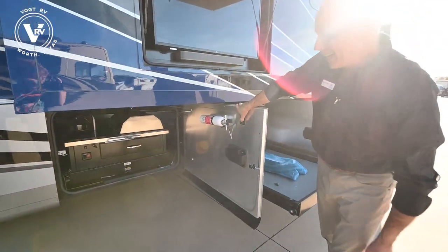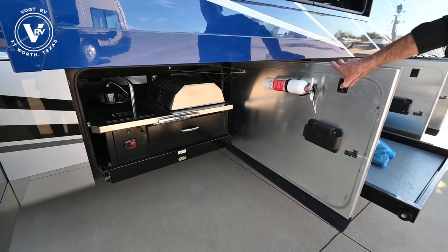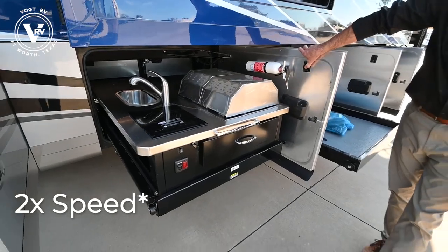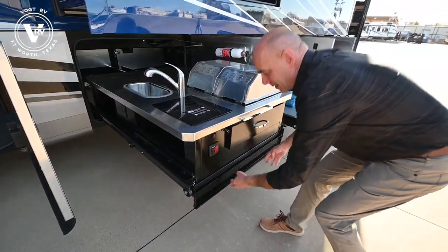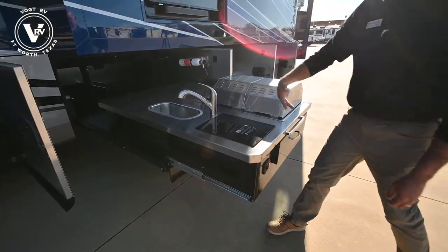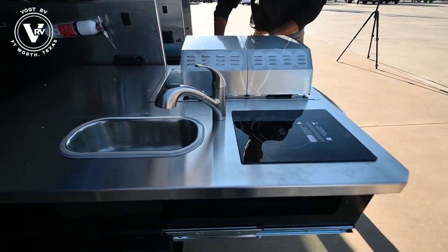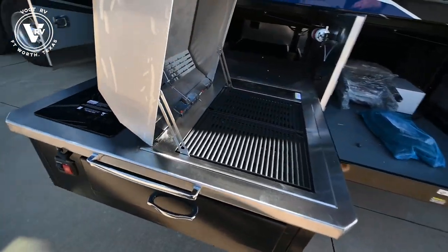Check it out - we have an outdoor kitchen, also on an electric motor that pulls this thing out. Once it gets to this point, release it here and it comes out even farther. You have a sink, true induction cooktop, and your grill - your barbecue grill right here. How beautiful is that?